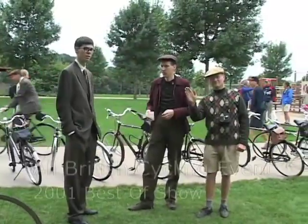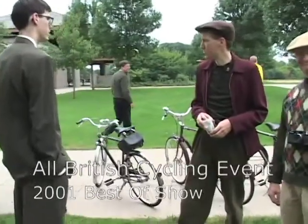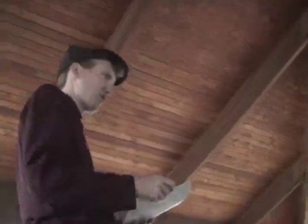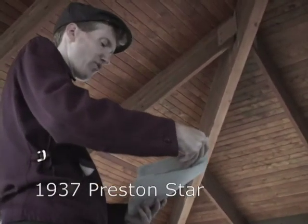The next best of show goes to Dave Briarly, who a few years running now has showed up with another extremely interesting and beautiful interwar English racing bicycle — his 1937 Preston Starr.